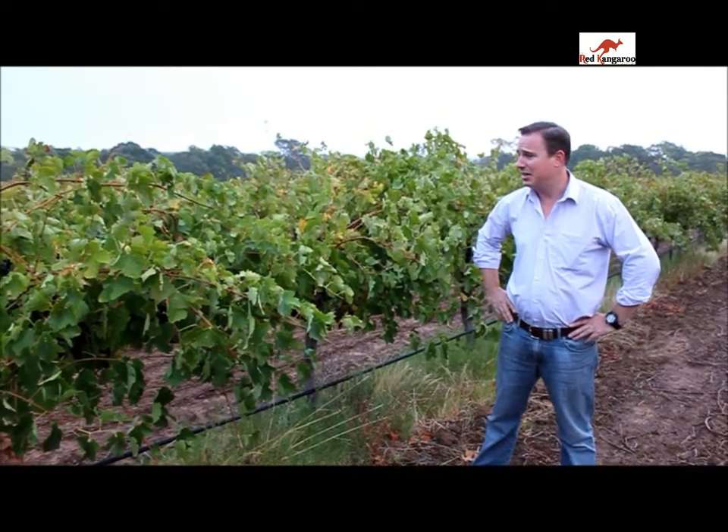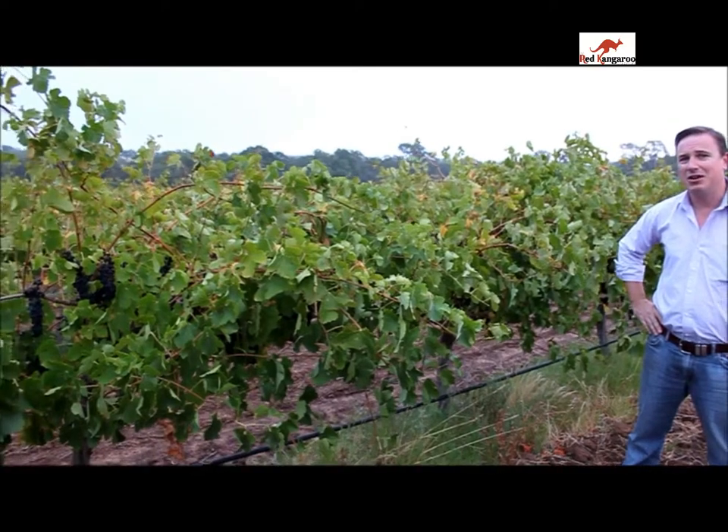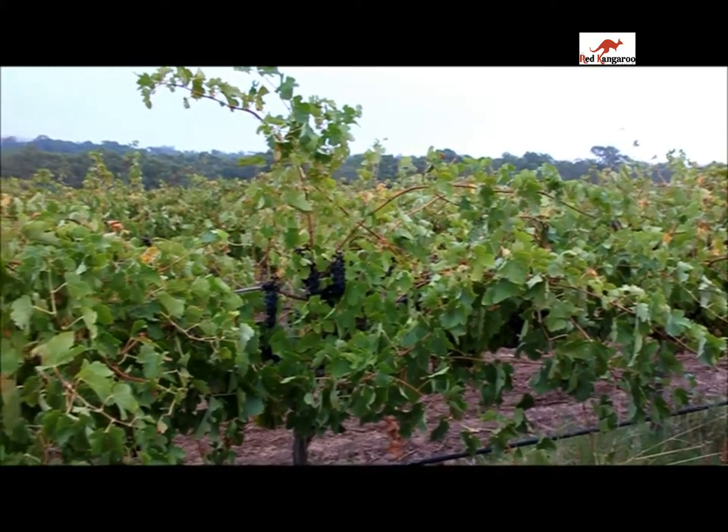Hi, my name's Hamish Searrook. I'm the winemaker of Red Kangaroo. Welcome to the Red Kangaroo Vineyards. This is the Shiraz Vineyard for Hollymount Shiraz. As you can see, the Shiraz Vineyard is getting riper and riper. It's vintage time — the sugar's getting right, the flavour's getting right. I'm almost ready to pick.